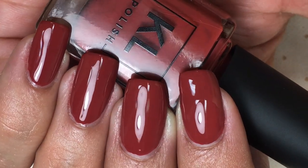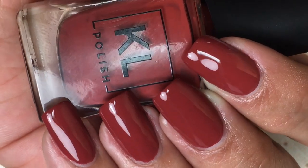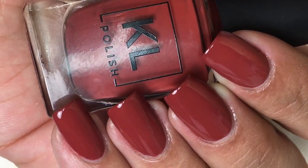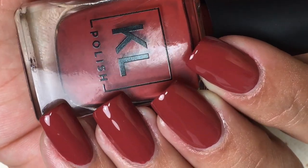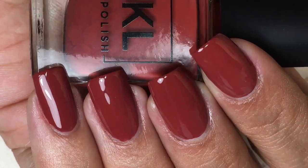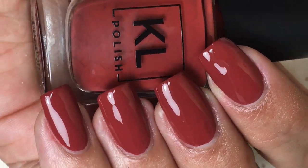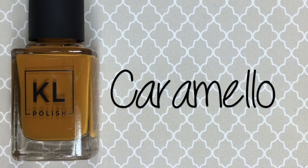Coming up is Brick Sidewalk, a stunning rusty terracotta red cream. This color is so beautiful — I think it's great for fall, spring, even summer. I just love it so much. Another really pigmented shade, opaque in two coats, and easy to apply.